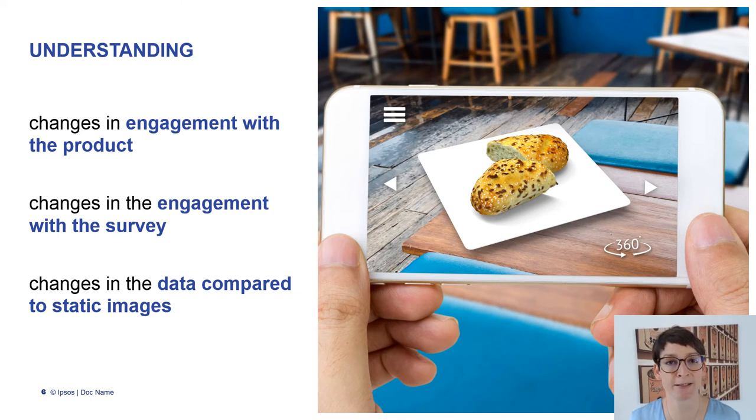Ultimately, when we were creating this survey and research exercise I'm going to talk about now, we wanted to understand three things: we wanted to understand if 360 degree display is actually really increasing engagement with the product itself; we wanted to understand how it's changing the engagement with our survey; and last but not least, we wanted to understand if we put it in place, how would that affect our data and if we would need to consider any kind of data breaks in the case we are switching research from a static display to a 360 degree display.